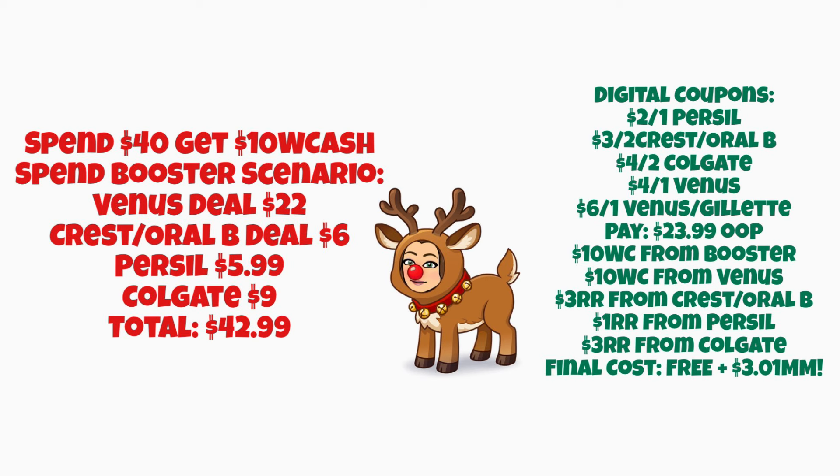If the Venus razor deal doesn't work out, I'd suggest swapping in the laundry deal instead since we have those digital coupons. It would be a little more out of pocket overall but still a great deal. You can adjust the scenario to whatever works best for you — adding items with high-value coupons that also earn rewards back is one of the best ways to minimize cost. I'll have updated scenarios and the printable list ready for Sunday's haul video.